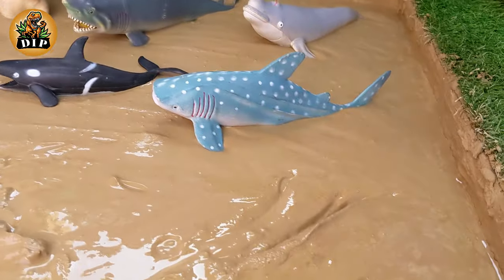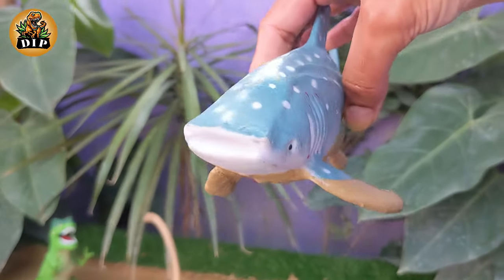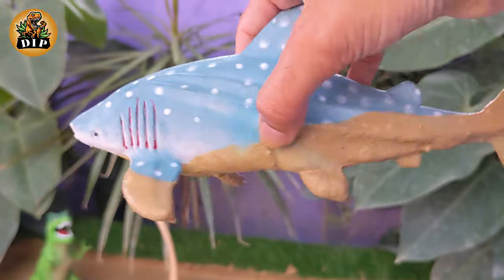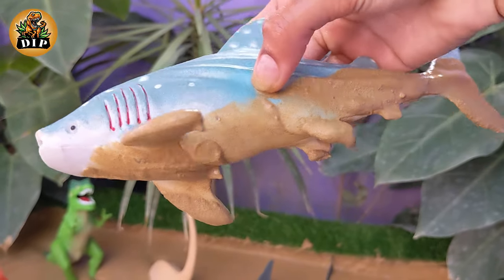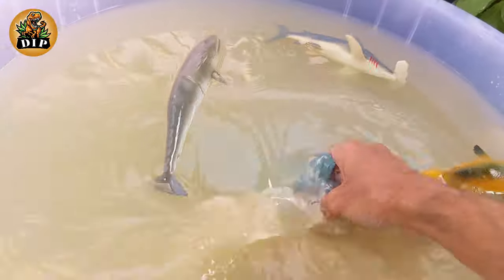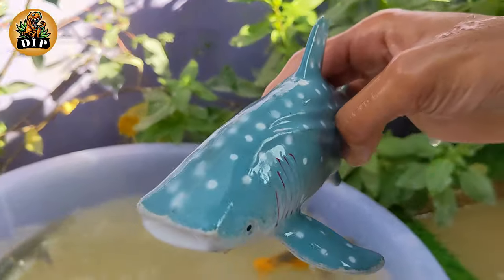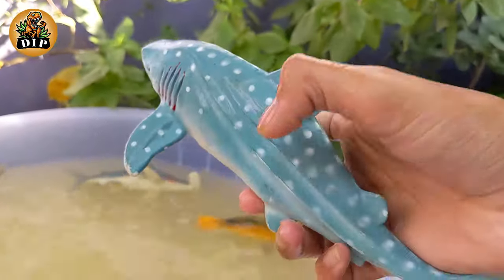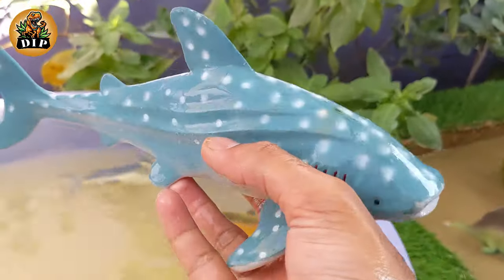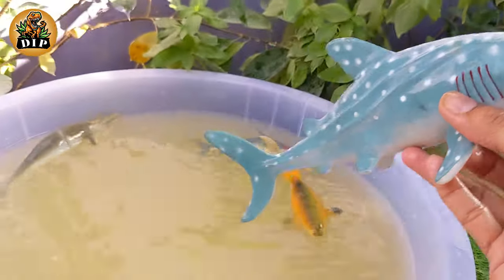Let's check out the next animal. Our next animal is whale shark. Whale sharks are the largest known fish species in the world. They can grow to an average length of 12 meters. Their distinctive appearance includes a wide mouth, a flattened head, and a pattern of pale yellow spots and stripes on their dark grayish-blue or brownish skin.